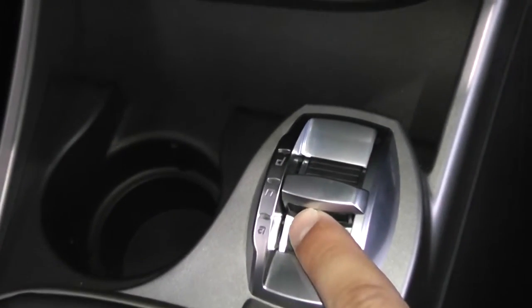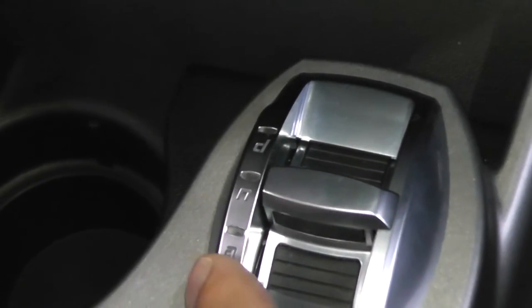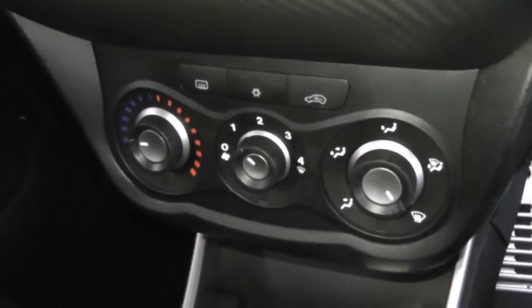This car's got the Alfa DNA system. D stands for Dynamic, which is effectively sport mode — it gives you all-round support to your drive. N is for Normal for day-to-day travel, and A is for All Weather, so it's safe for driving in adverse weather conditions. We've also got air conditioning and heating in the front with a 4-speed fan.